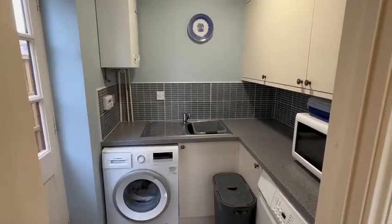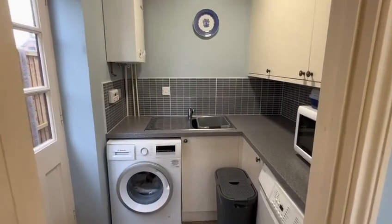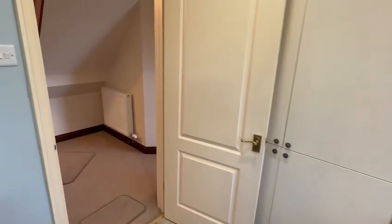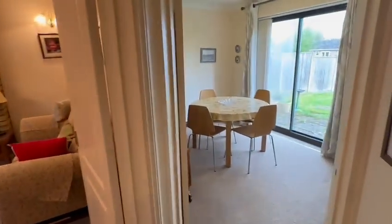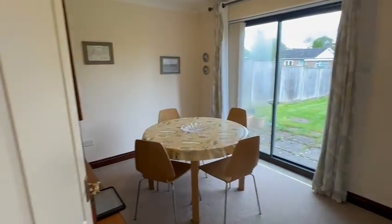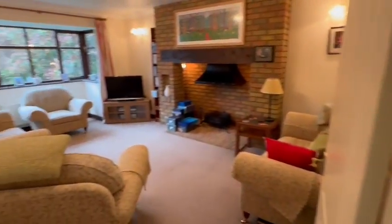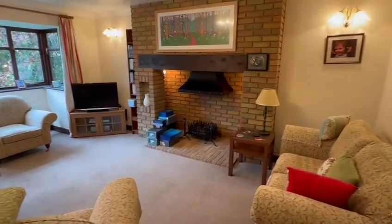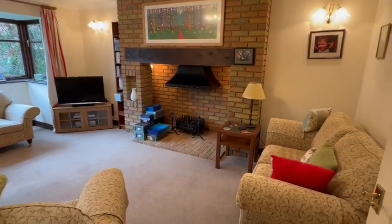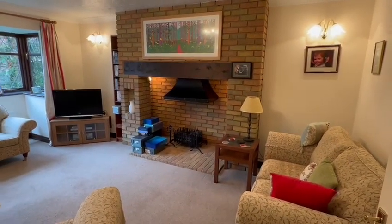Also modernised recently, the utility room features a new sink unit, wall and base cupboards, space and plumbing for a washing machine and tumble dryer, and a wall-mounted gas central heating boiler. With its nice traditional design, the hall gives access to every room downstairs. You've got the dining room with double-glazed patio doors onto the large garden, and then the excellent lounge with a bay window at the front and an impressive inglenook-style fireplace with a glass coal-effect fire, canopy above, and recessed lighting.